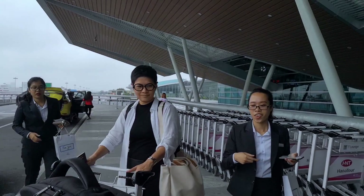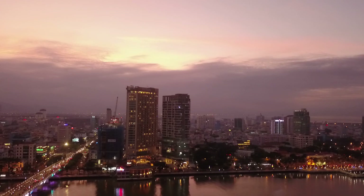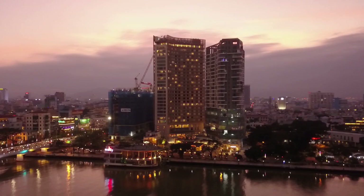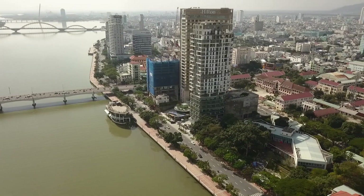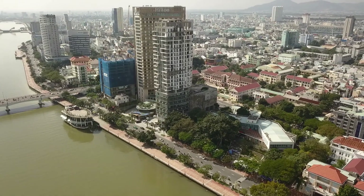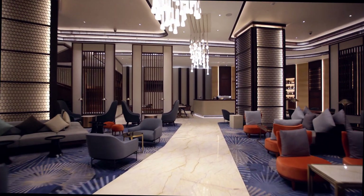I was here for both work and travel as I do many photography projects for the Hilton Hotel chain. Hilton has just opened their new property right by the Han River. Inside, it's tastefully decorated with hints of Vietnamese culture.